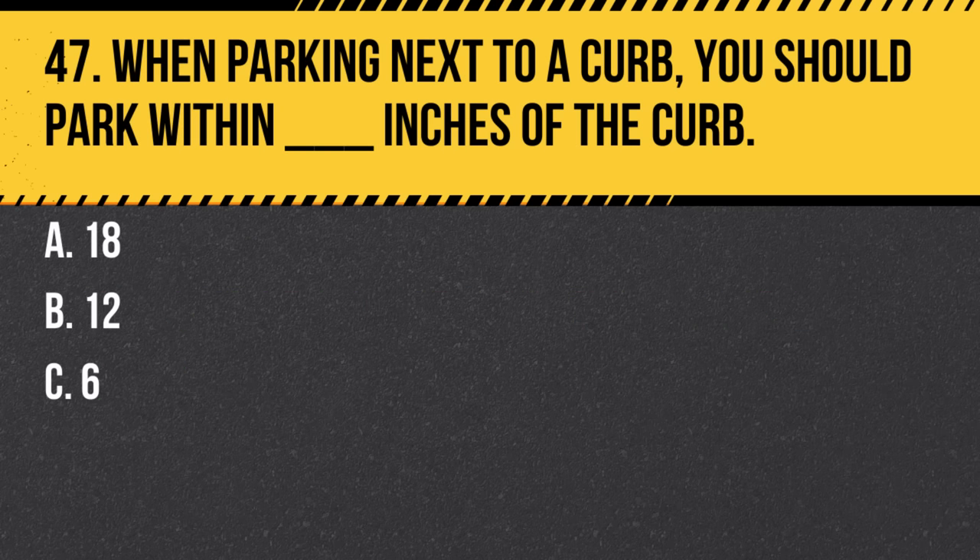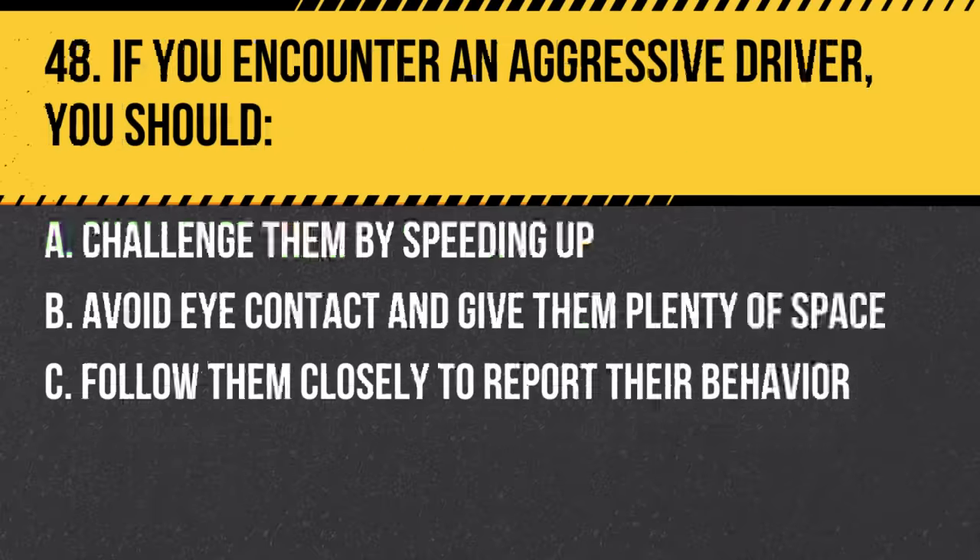Question 47. When parking next to a curb, you should park within how many inches of the curb? a. 18. b. 12. c. 6. Answer: a. 18 inches. This ensures that your vehicle doesn't obstruct traffic.